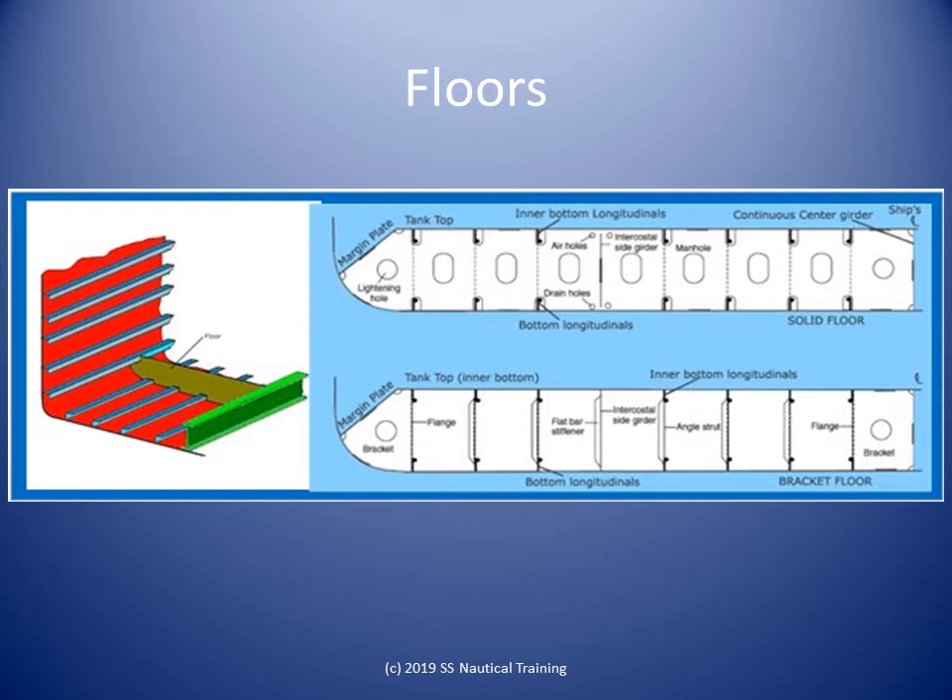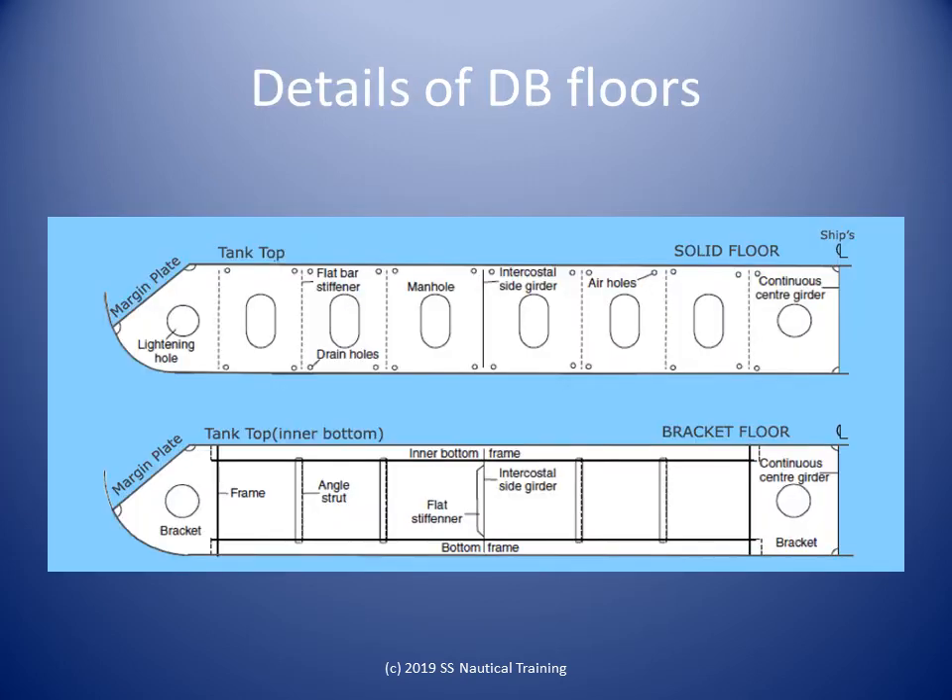Transverse stiffeners are different from frames in two ways. First, unlike frames, these do not extend to the full height of the compartment. Second, transverse stiffeners are of lesser strength and thickness than frames. Based on the location of the transverse, these may be called bottom transverse, inner bottom transverse, or even deck transverse.